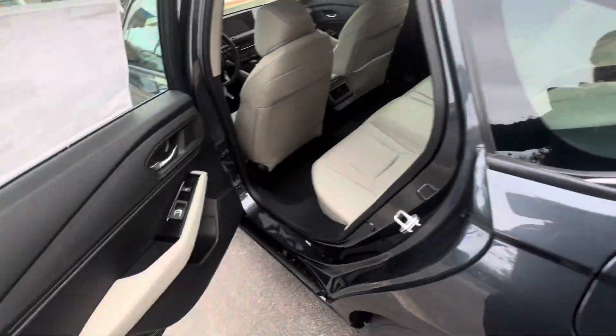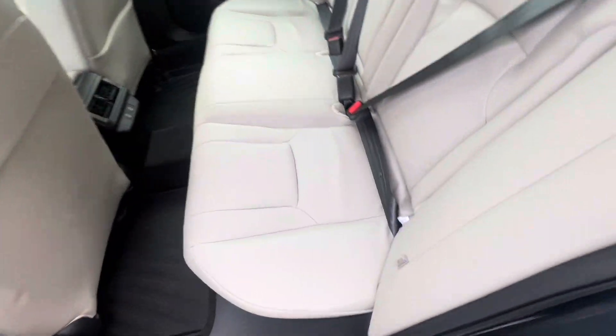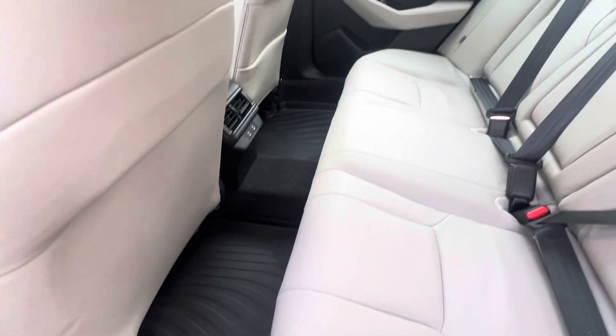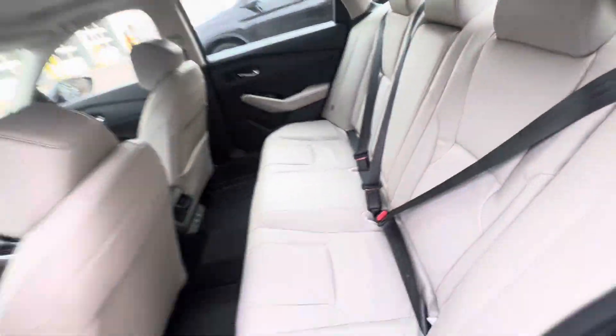Now take a look at the backseat. You have heated seats in the backseat, and this car is finished in tan leather. You also have all-season mats and charging ports back here as well — very beautiful.